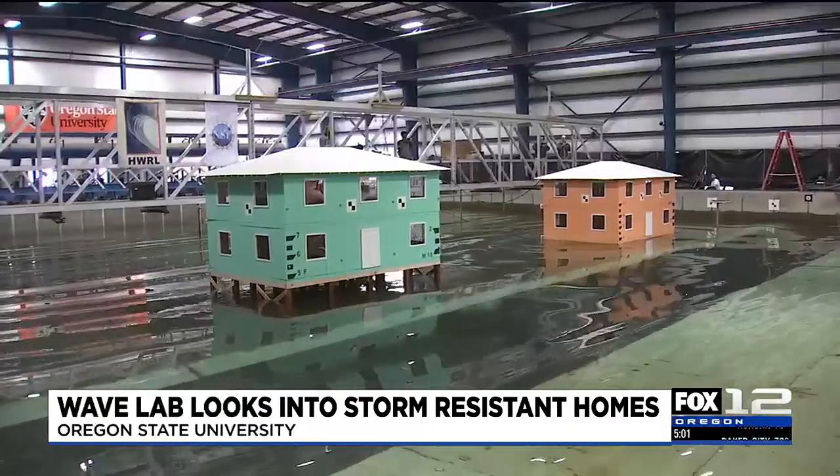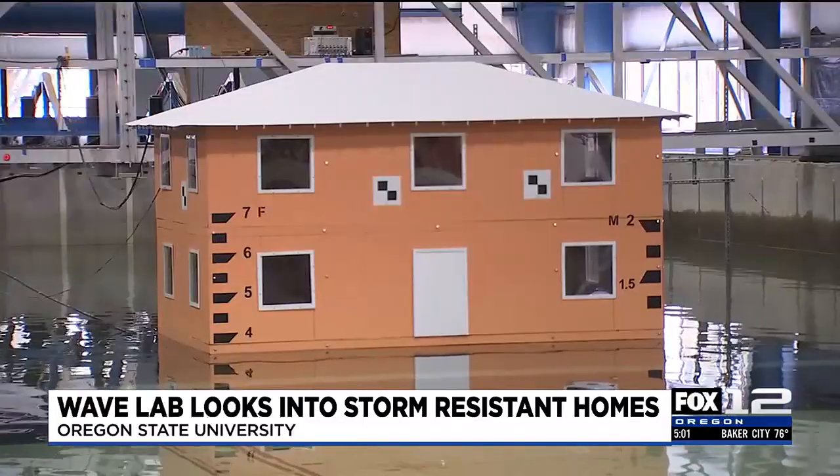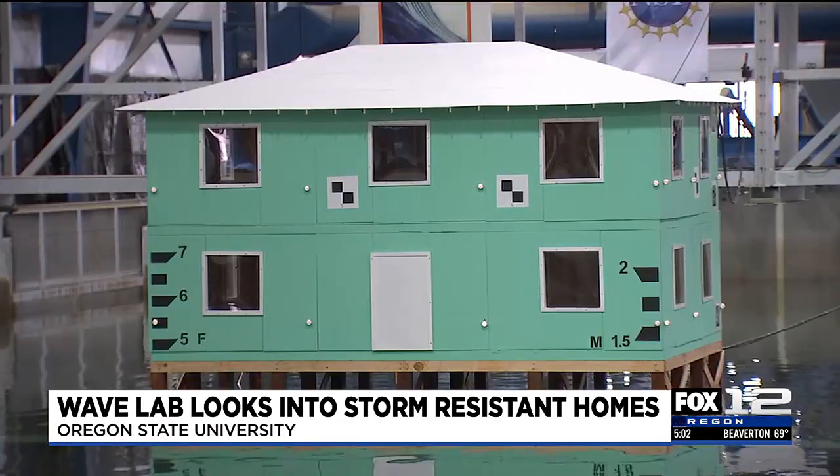Two houses were built in OSU's Directional Wave Basin. The orange house is built to the 100-year flood standard, which is the current FEMA standard, and the teal one is built to the 500-year standard. One of the things they are testing is the difference between the elevation of those houses.